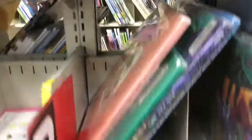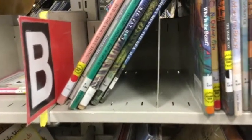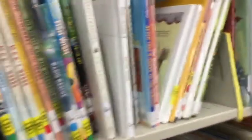Different letters have different numbers of books. The B section is really big. I start here with BA — A to the double divider, and I have to drop down to the next one.